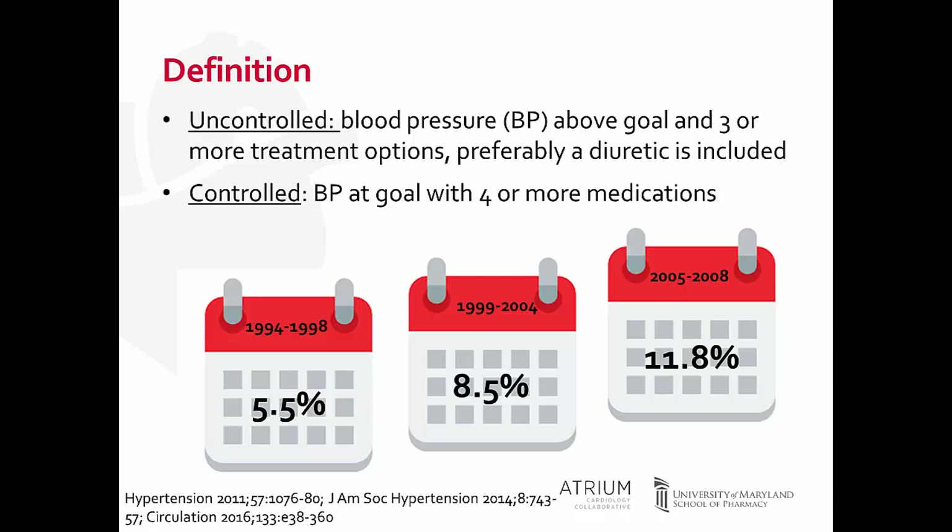As you can see here, the incidence of treatment-resistant hypertension has increased over the past two decades. One reason is that we have better detection rates, but we also have a growing rate of aging population as well as obesity, which are two of the strongest predictors of developing treatment-resistant hypertension. We'll discuss other risk factors in a few minutes.